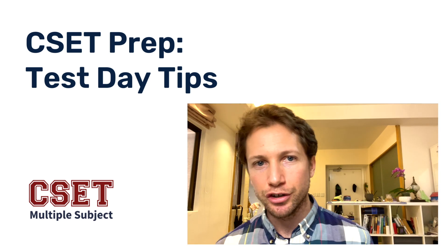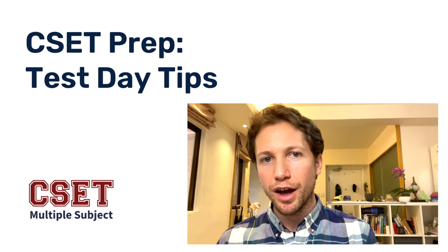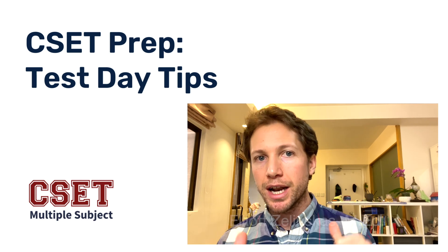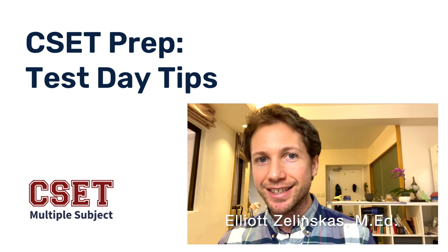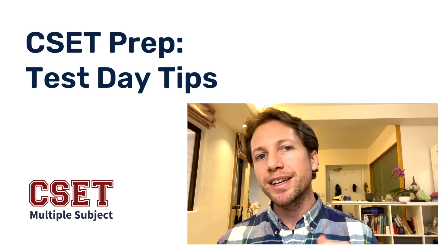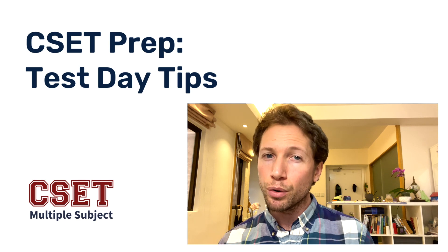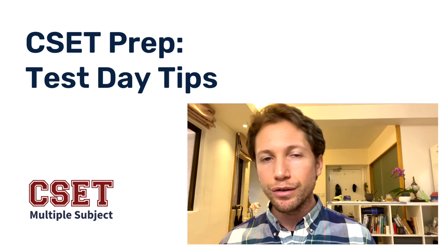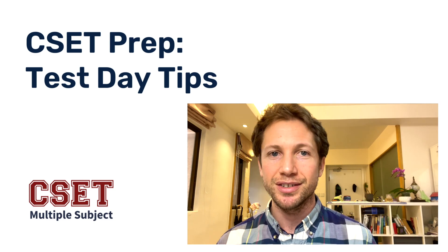Hey there, future California elementary school teacher. Welcome to another CSET multiple subjects test prep lesson. My name is Elliot Zelenskis. I've passed the CSET and I'm going to help you do the same. This video is a simple brief overview, but important information all about test day tips. Let's jump straight into these seven tips.